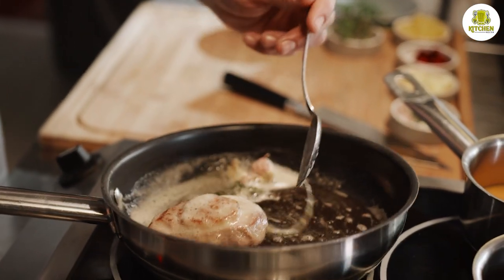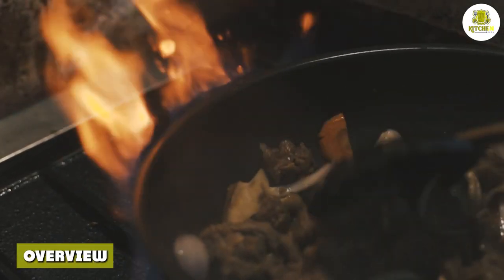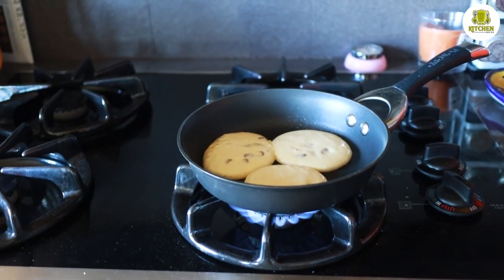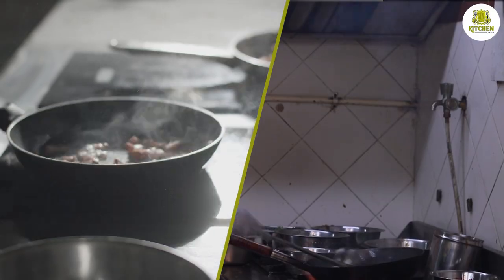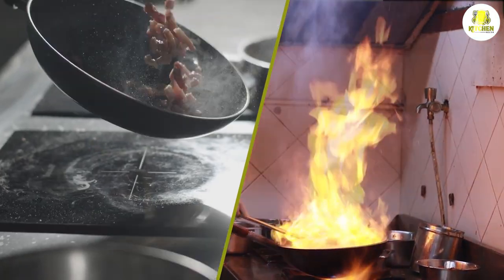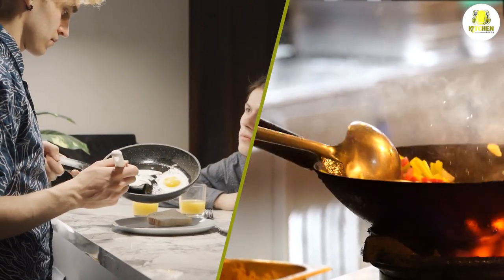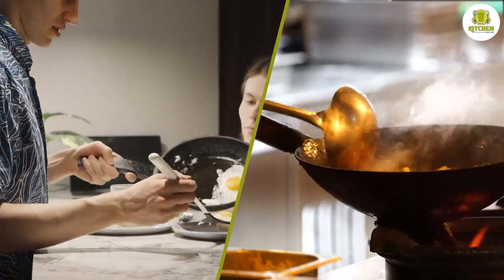Both a wok and a frying pan are useful for any kitchen. Neither is better than the other — they are simply required in different situations. At Hofson, we believe you need both. For more information on our range of cookware, please don't hesitate to contact us. If you have any questions or information to share, please leave a comment below. Thanks for watching.